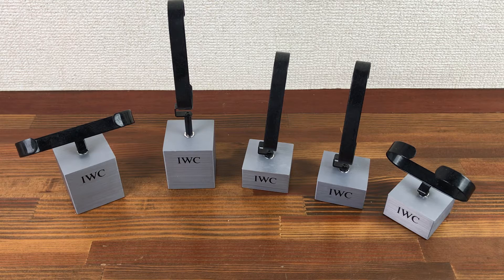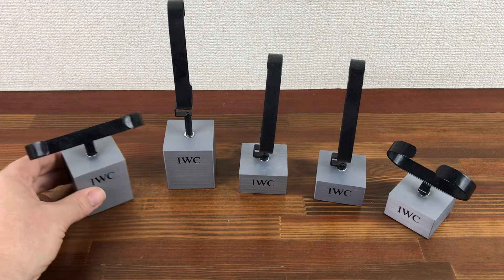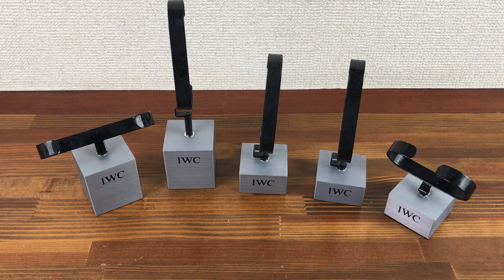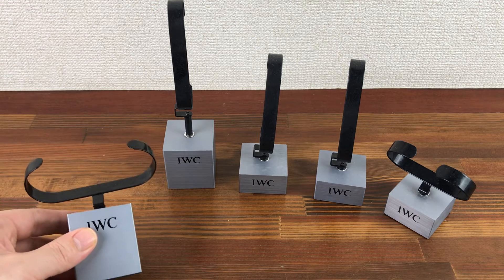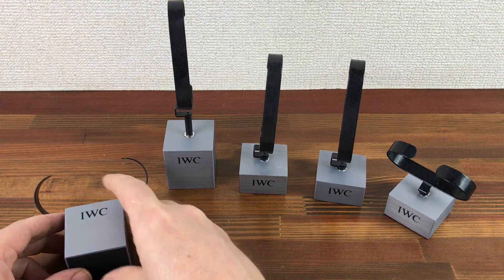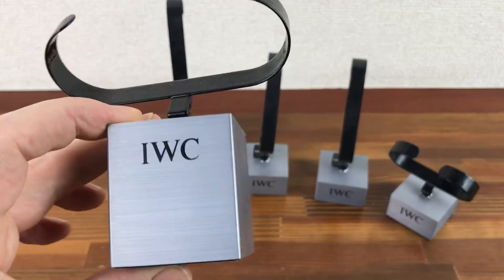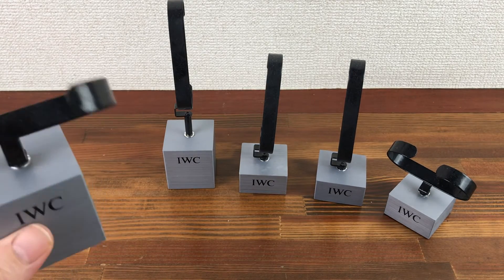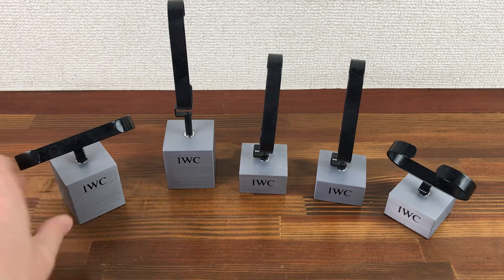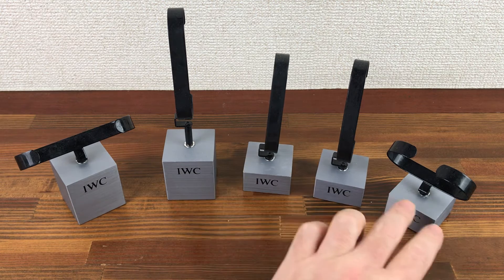Lots of other IWC items are available — boxes, traveling cases, links, bracelets, clasps, etc. Also there are some fantastic IWC watches available at the moment if you are a collector or a dealer looking for some really nice IWC watches.